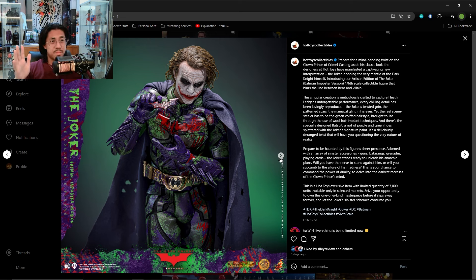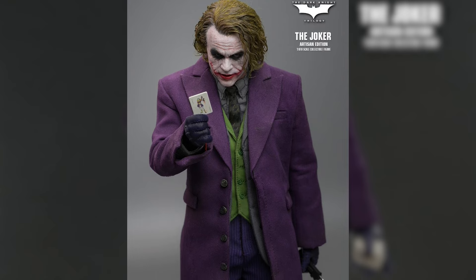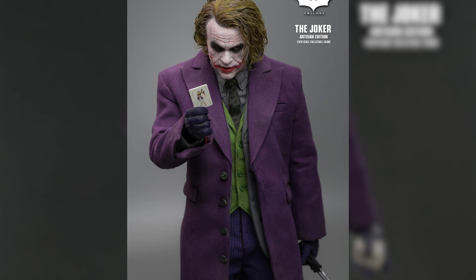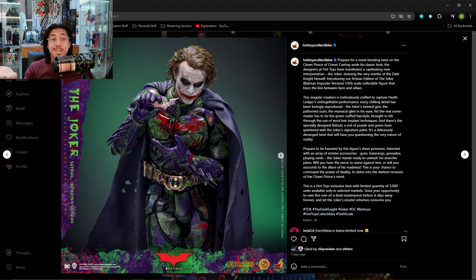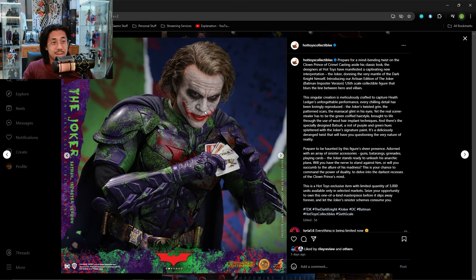Let's talk about the head sculpt too, because this could very well also be another reused sculpt. Last year, Hot Toys showed their new artisan Joker — the Heath Ledger Joker with rooted hair and everything. I'm pretty sure this is just the same sculpt. It wouldn't make sense for them to make a whole brand new one, and also the open mouth — I can tell this is the same one.